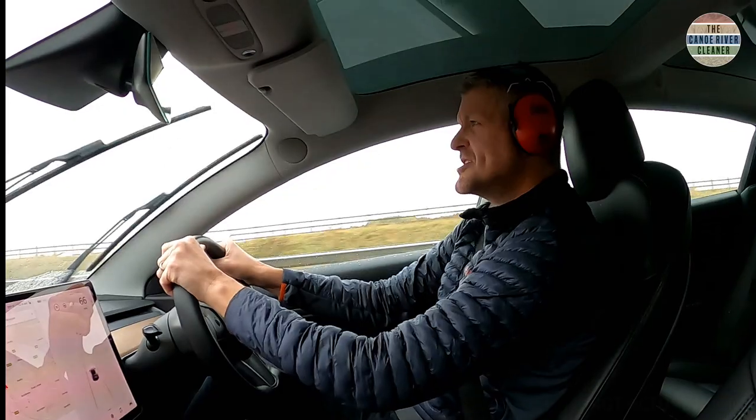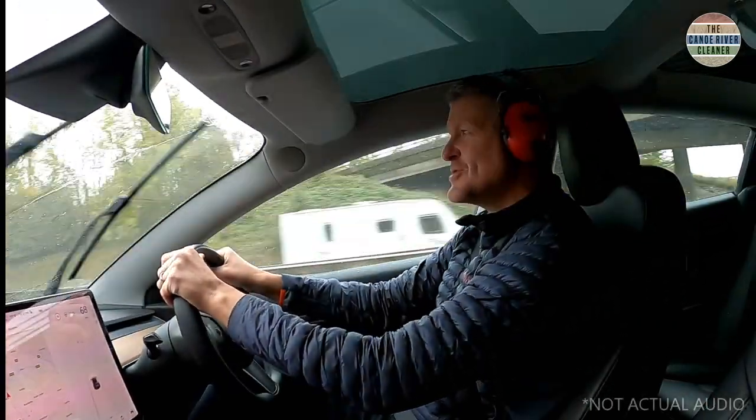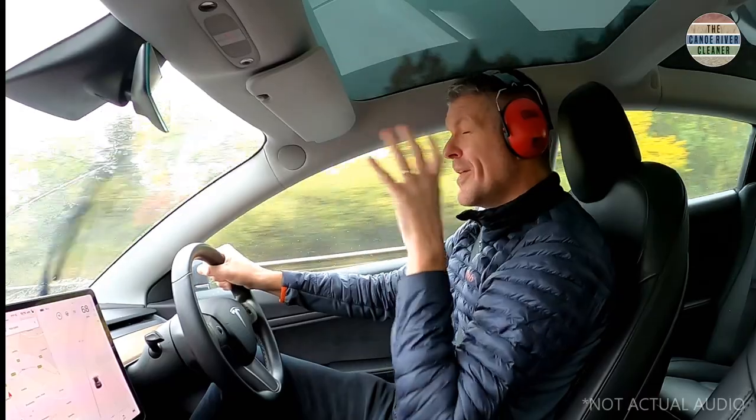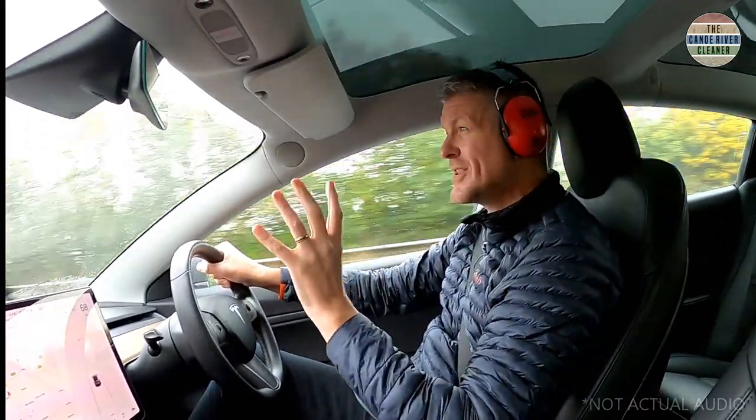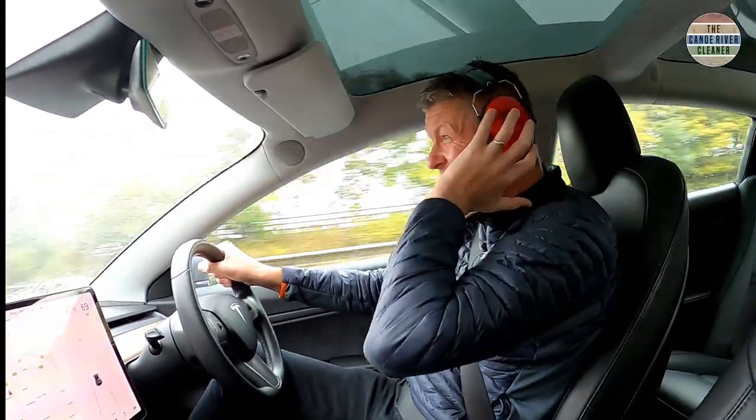So how does the Suzuki Swace compare to a £50,000 electric vehicle? Well, those EVs are amongst the most refined and popular vehicles in the whole world, but they're certainly not the quietest.